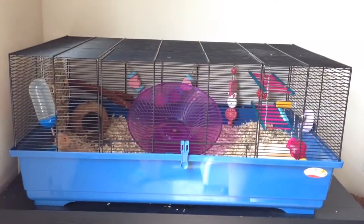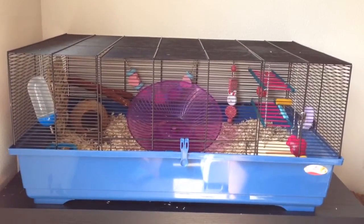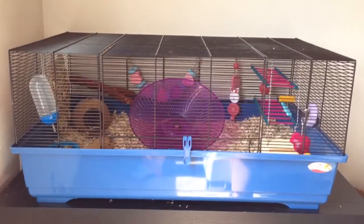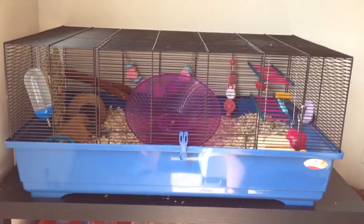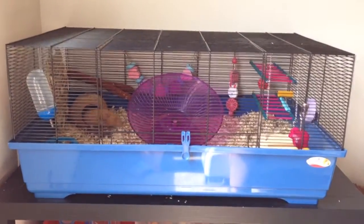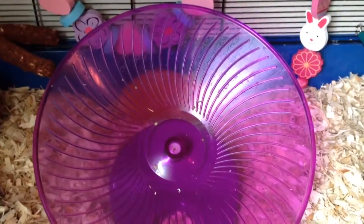Hey guys, so today it's time for Buttercup's August cage tour. There are quite a few new items in our cage. If you're friends with me on Facebook you've probably seen them because I have posted most of them on there. If you're not friends with me then this is probably the first time you've seen them. Like always on our cage tours, if you're interested in finding out more information about this cage, since it is one of the biggest available in the US, I do have a link in the description to my video about this cage. Let's go ahead and get started with the tour.